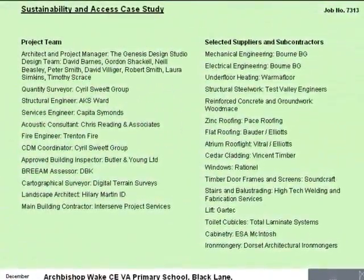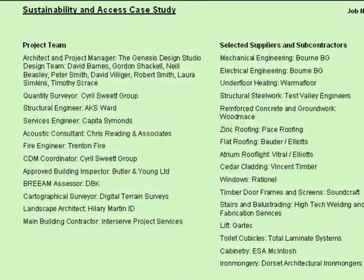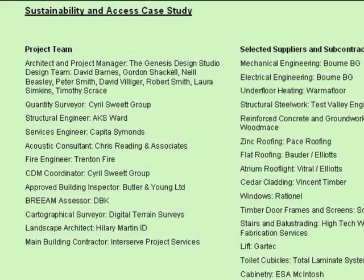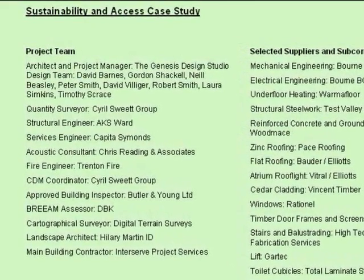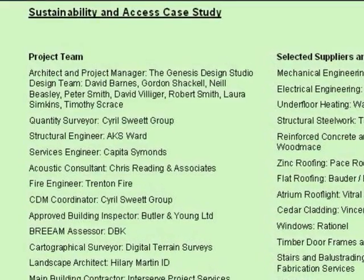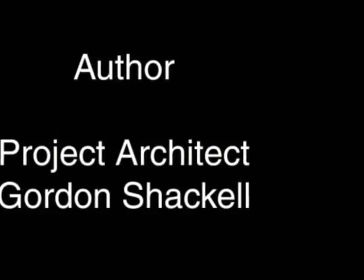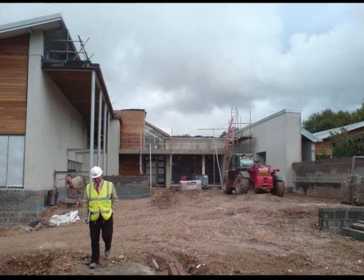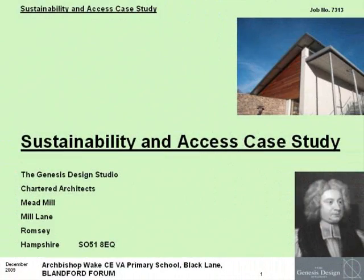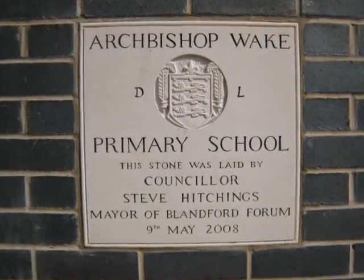The project team included architect and project manager, the Genesis Design Studio; quantity surveyor, Cyril Sweeck; structural engineer, AKS Ward; services engineer, Kapita Simmons; acoustic consultant, Chris Redding & Associates; fire engineer, Trenton Fire; CDM coordinator, Cyril Sweeck Group; approved building inspector, Butler & Young; BREEAM assessor, DBK; cartographical surveyor, Digital Terrain Surveys; landscape architect, Hilary Martin Odee; and main building contractor, InterServe Project Services.